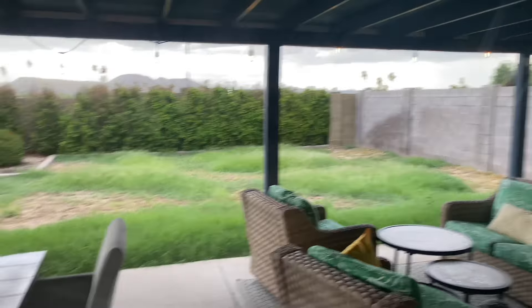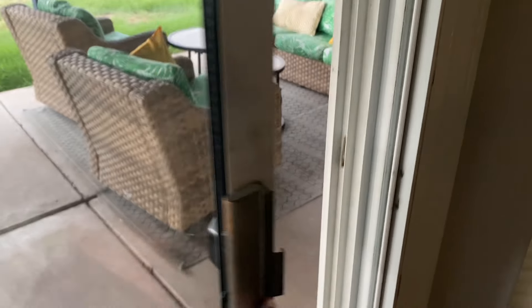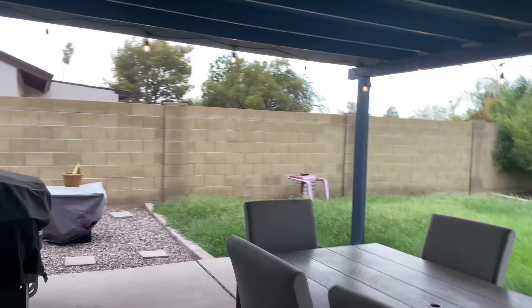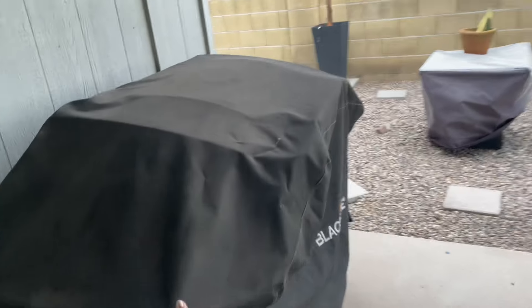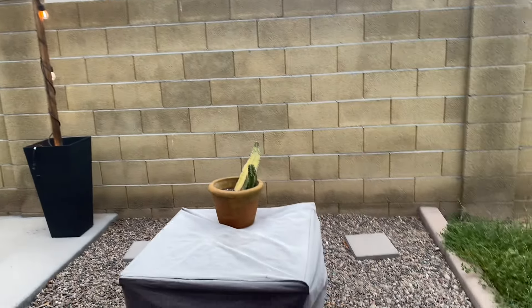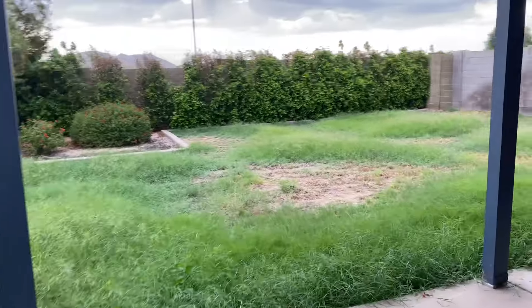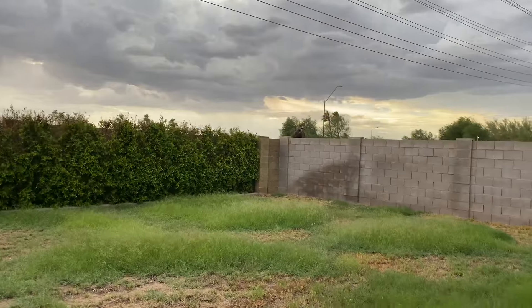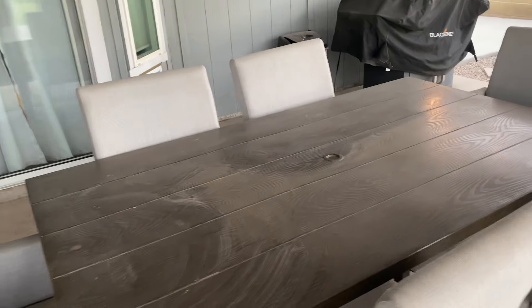Okay, so here we go — the backyard. When you go to the backyard, the owner needs to cut the grass. The backyard is big. There's the grilling stuff. I don't know what that is, but they need to cut the grass. If they cut this grass it would be really nice.